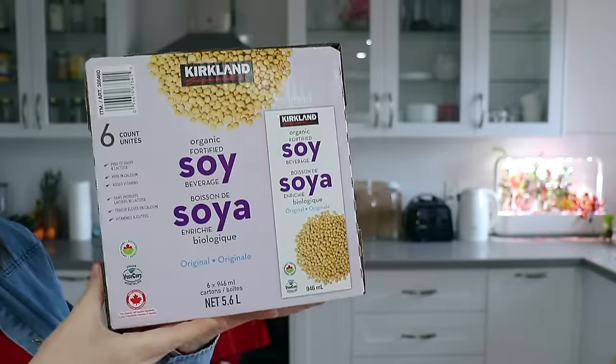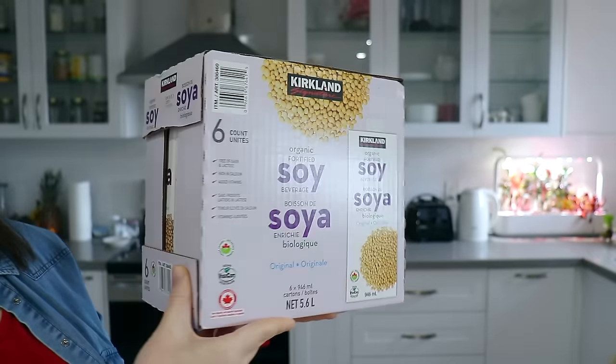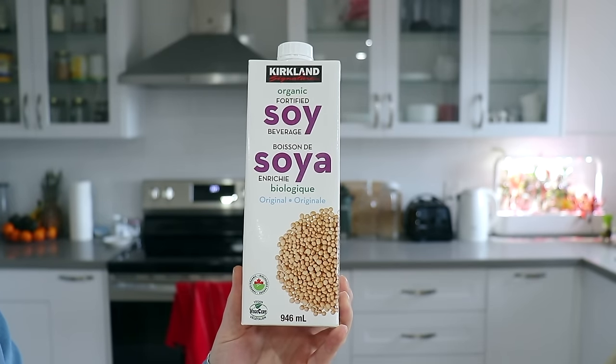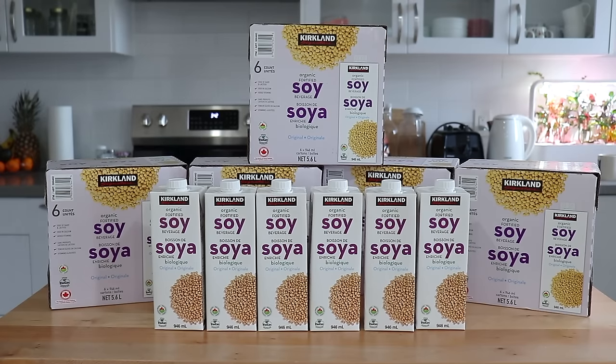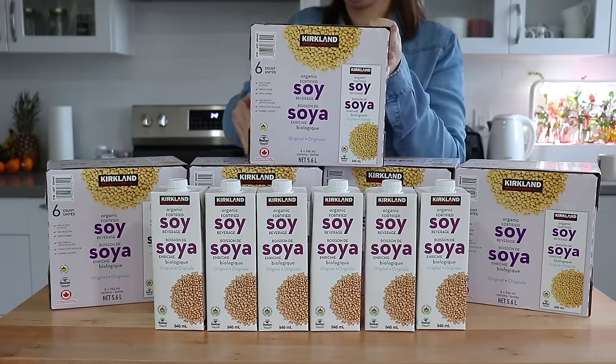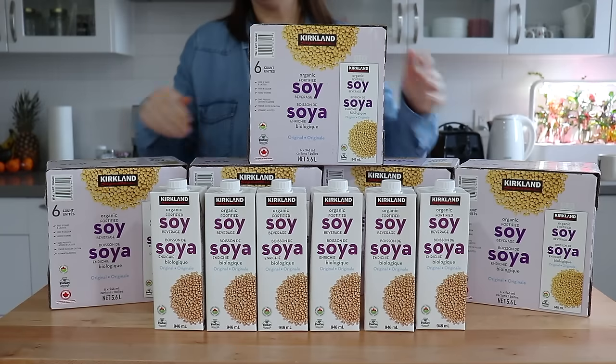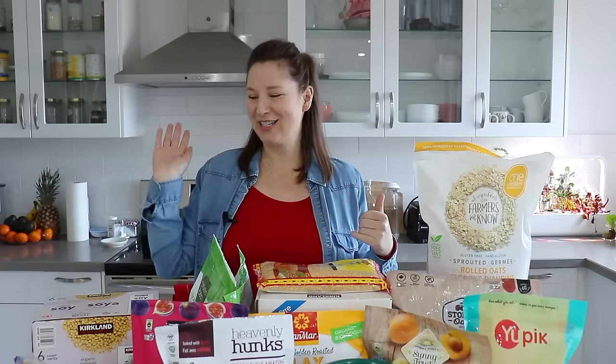The next item I stocked up on is the organic soy milk from Costco. Their price seems to beat everybody else, especially with rising grocery prices — the organic soy milk has stayed pretty much the same price, and it's a really good value for six cartons. We use this pretty much every morning in our oatmeal; my husband uses it in his coffee, I use it in baking, making waffles and pancakes. It's basically our go-to plant milk. With the baby coming, I figured we're not going to want to go to Costco as often, so I stocked up.